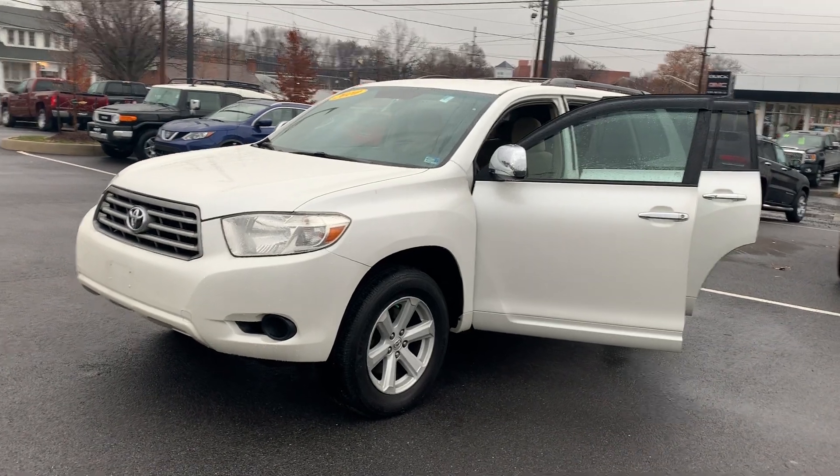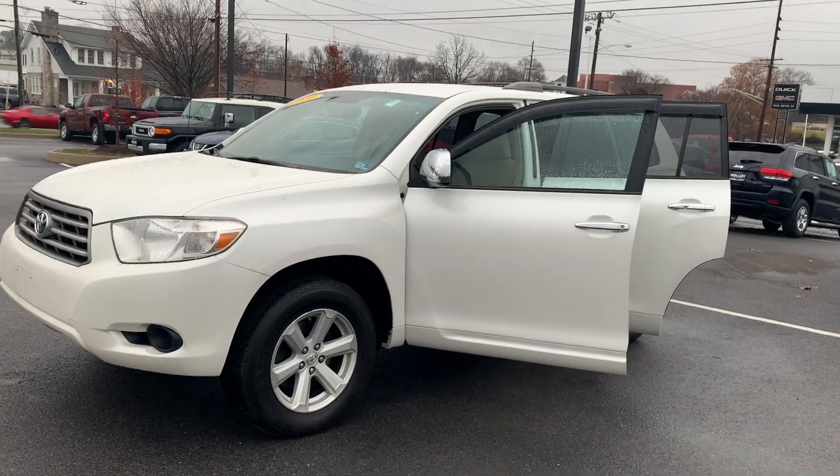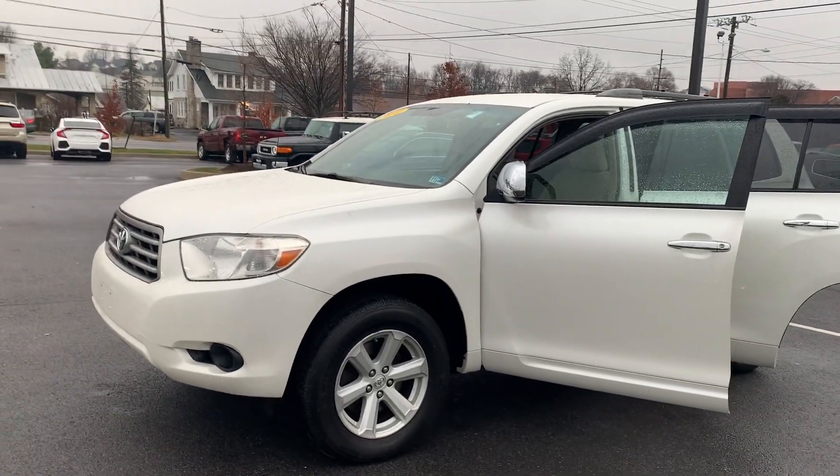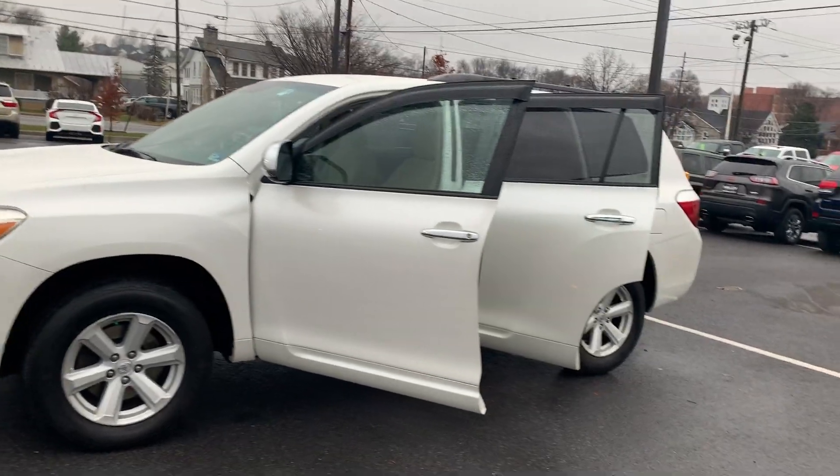This is the pre-owned 2010 Toyota Highlander SUV. The color is Blizzard Pearl. There's been two previous owners with no accidents, and 124,976 miles are on it.